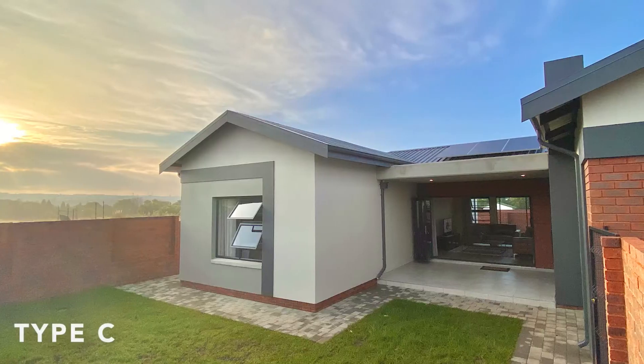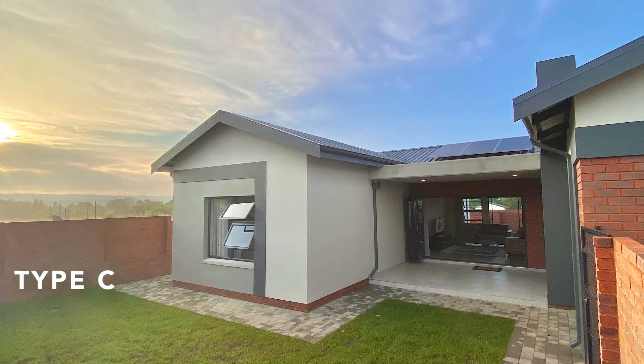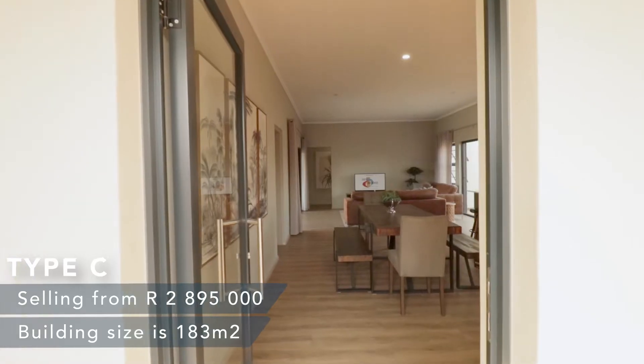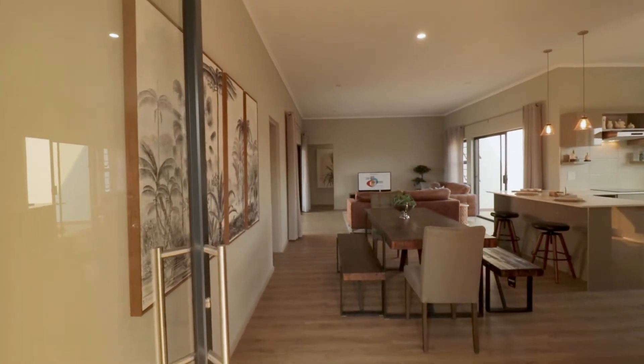My name is Marius and today we are looking at a Type C unit. From only R2,895,000 you could purchase the Type C house, which is the largest home Madison Manor at Waterfall has to offer.